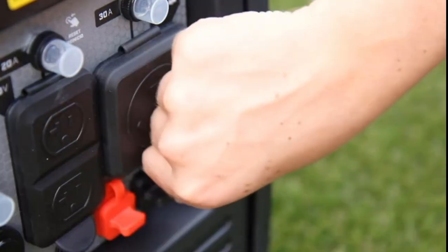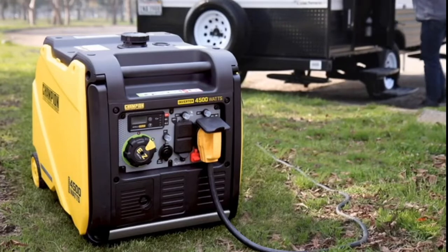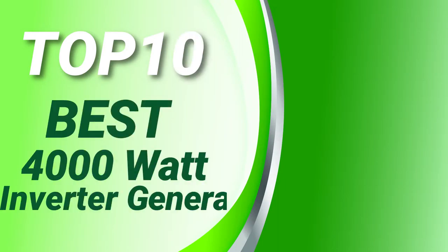Please see the product URL provided below the description and follow us on YouTube for new updates. Power Source Hub presents the top 10 best 4000-watt inverter generators. Let's get started.